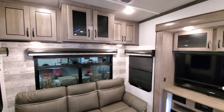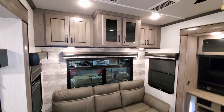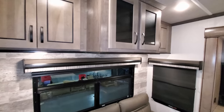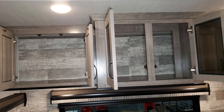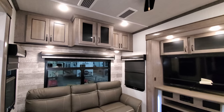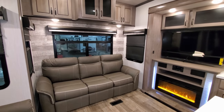Up above there are overhead cabinets with quite a bit of space. The center section protrudes outward, giving about six to eight extra inches of depth — a feature previously seen in the River Stone brand that they're now bringing down into the Cedar Creek line.